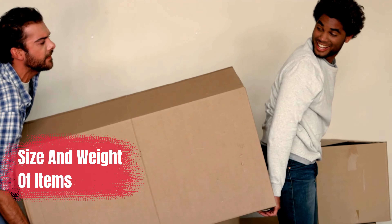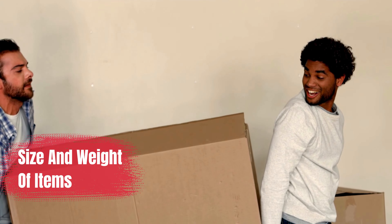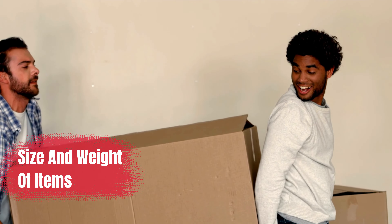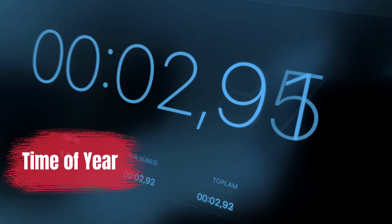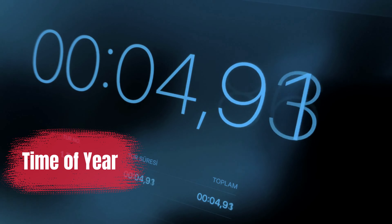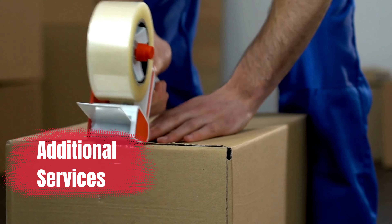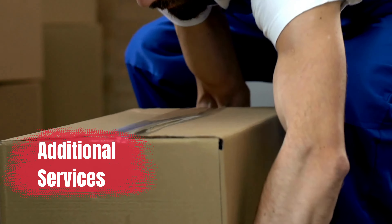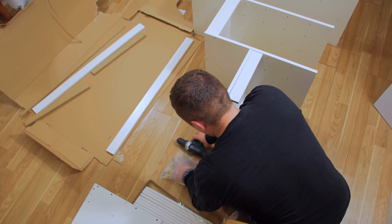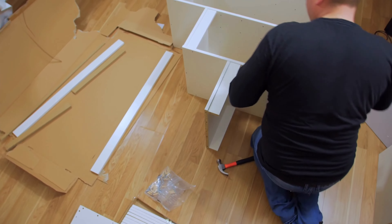Second, the size and weight of items — the dimensions and weight of your belongings might also have an impact on the mover's hourly pricing. Third, time of year — the time of year may also affect the hourly cost that companies charge. Fourth, additional services — removalists provide a variety of extra services including packing, unpacking, assembling and disassembling furniture, and storage, that may make your move easier and less stressful.